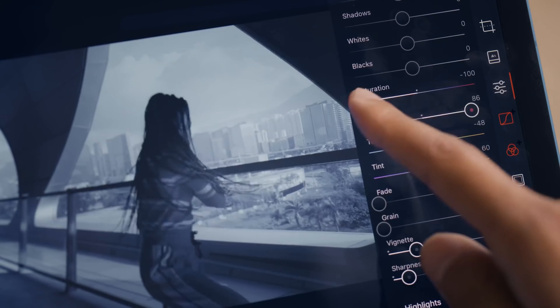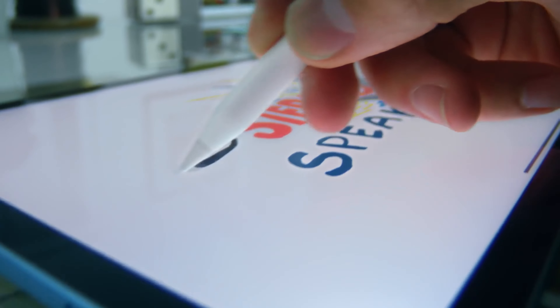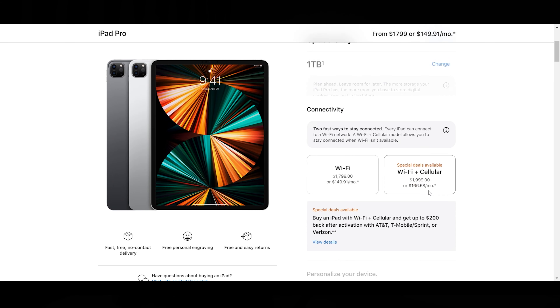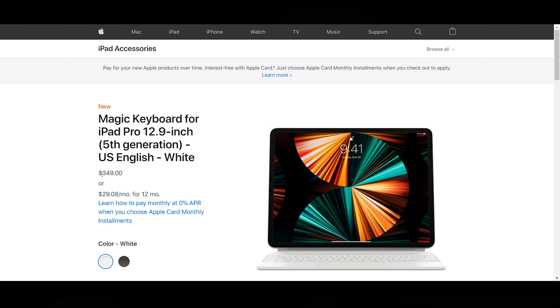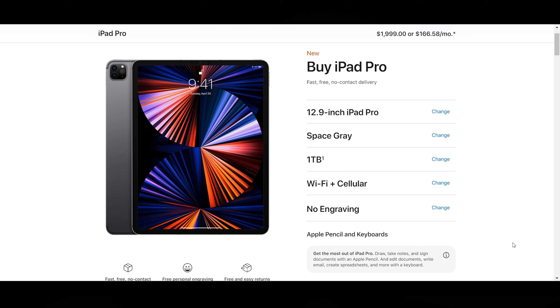Benefits: first, ultra portability — you can take it anywhere. Second, it's a hybrid device you can use with or without the keyboard, though those are separate purchases. Third, screen quality — the Super Retina XDR display, especially coming in the 12.9-inch M1 variant, is outstanding. Coming to disadvantages, the price can go pretty high based on what spec'd-out version you want, especially the keyboards — they're pretty expensive, like $350 to $400 for just the Magic Keyboard. In India it costs ₹32,000 for the latest M1 12.9-inch iPad, which is outrageous. And the Apple Pencil is around $130 or ₹11,000 in India, so it can get pretty expensive.